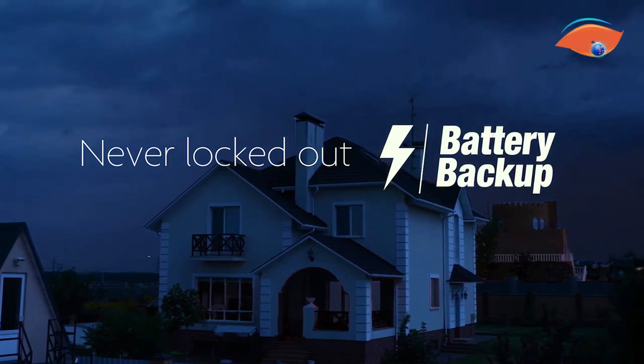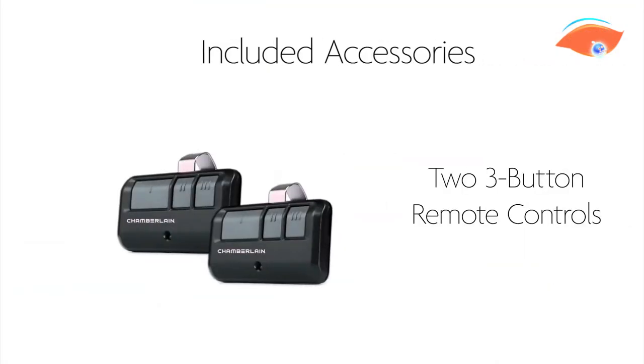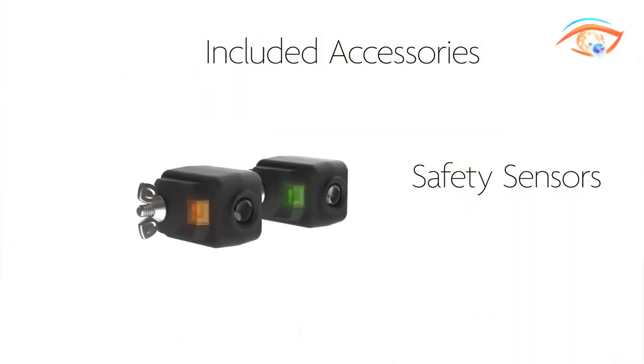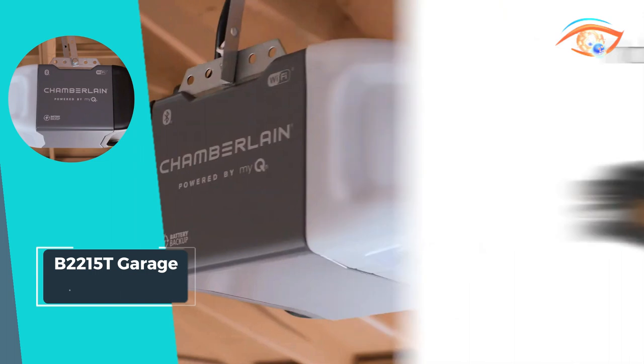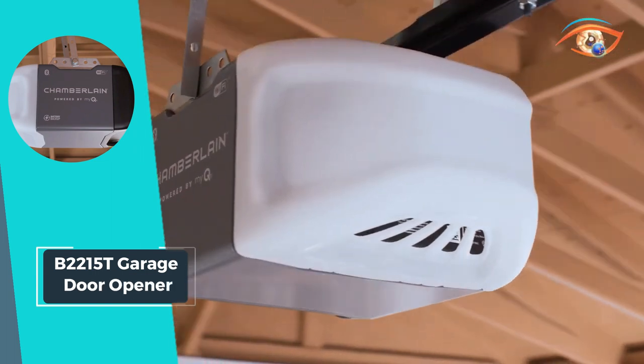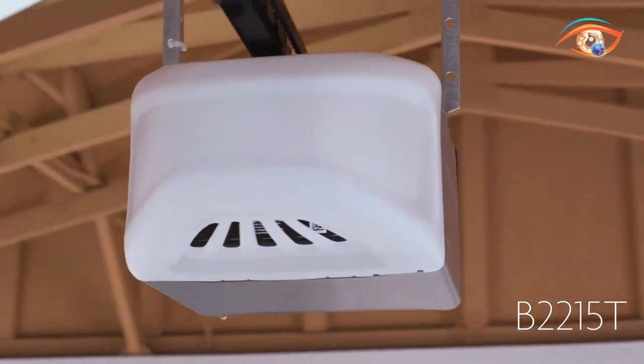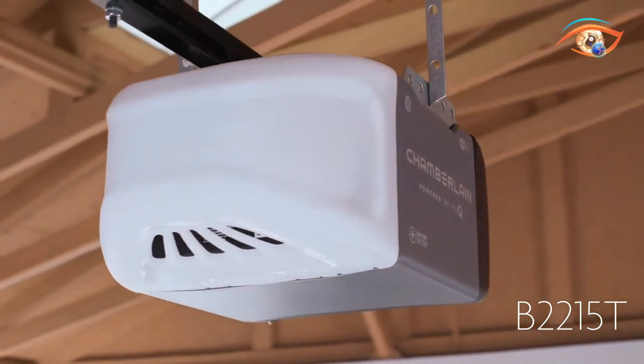Integrated Bluetooth technology streamlines setup and connectivity, while the one-half HP lifting force ensures smooth and reliable operation. Upgrade to the B2215T Garage Door Opener today and enjoy the convenience, security, and comfort it brings to your home.